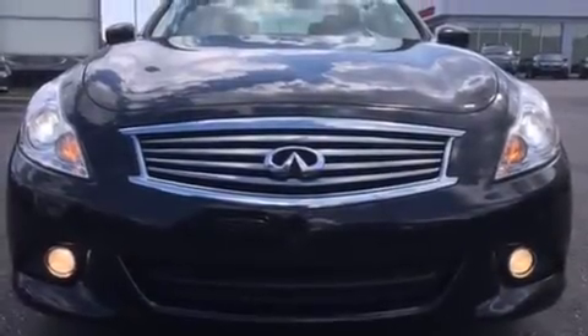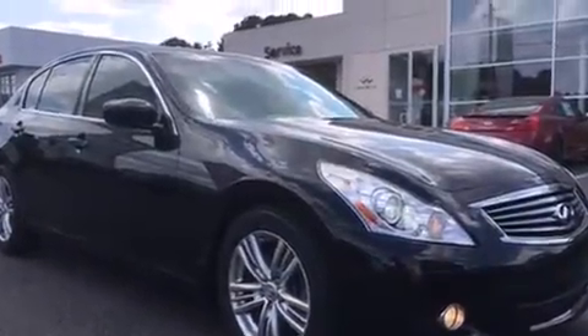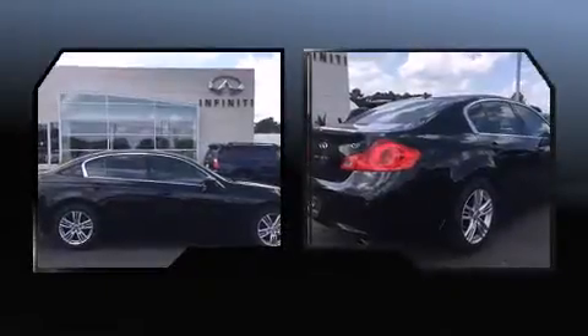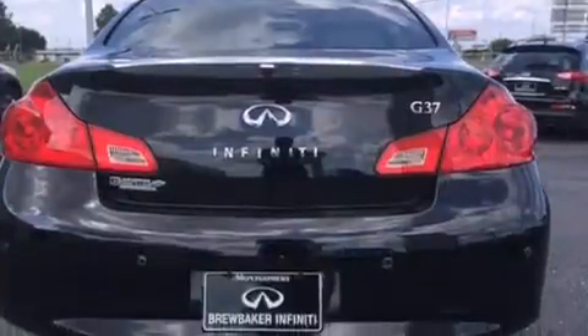Discerning drivers will appreciate the 2011 Infiniti G37. With less than 40,000 miles on the odometer, this four-door sedan prioritizes comfort, safety, and convenience. It features an automatic transmission, rear-wheel drive, and a refined six-cylinder engine.